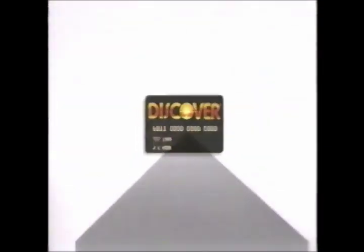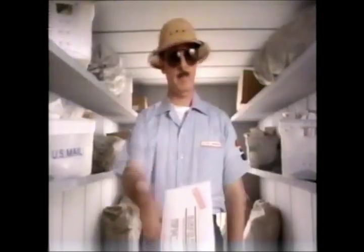And when it comes to SmartRate, it pays to look for your pre-approved Discover Card application. Sign it and send it back, because you can't get SmartRate until you get your card.